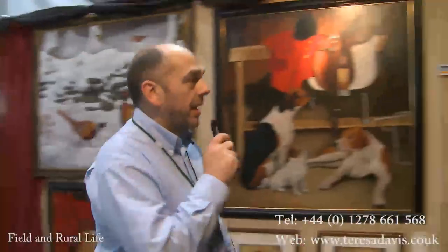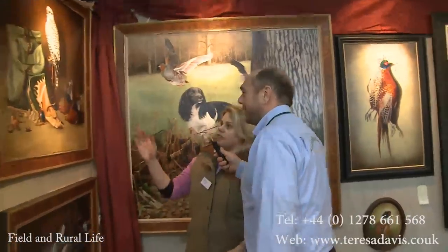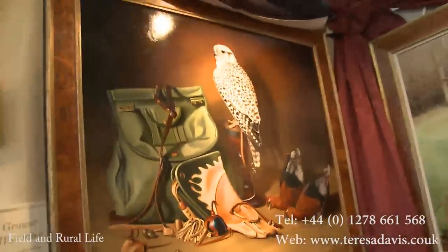I'm just going to come on to the stand of Teresa Davies today. Hello Teresa, how are you? Good. Come on, what have we got here? This is nice. This is my painting of a Peregrine Falcon, obviously with the grouse. The person has just come back from hawking and sort of put all his equipment down.